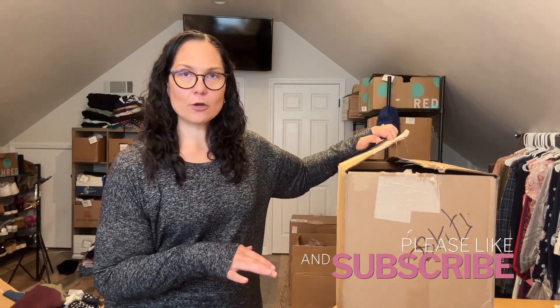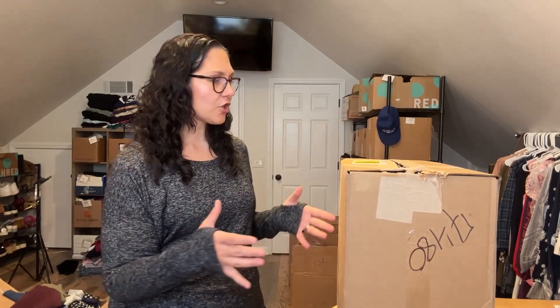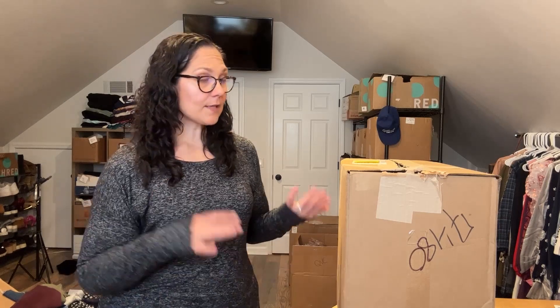If you like reseller content, definitely make sure you subscribe. Every time I do an unboxing video, I do it live on this channel. I opened this a little bit just to see what was inside because I have several boxes I'm unboxing, and I wanted to make sure I knew which one I was talking about today. But I haven't looked in it. I always look in it first, give you my raw reaction, and then I come back 90 days later and tell you the results — what's sold, how much it sold for, and my final verdict on whether it was a profitable box.